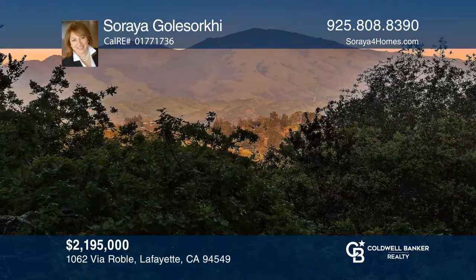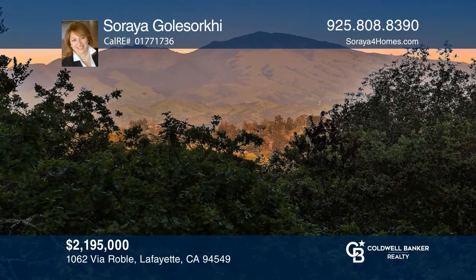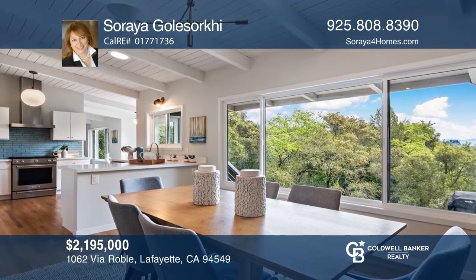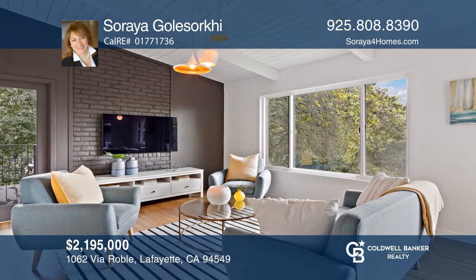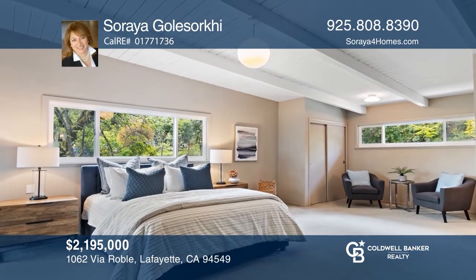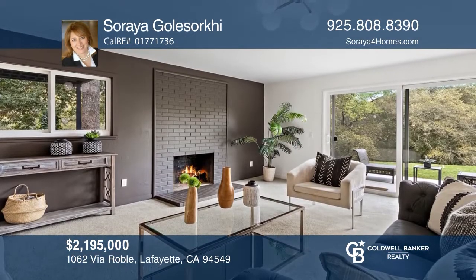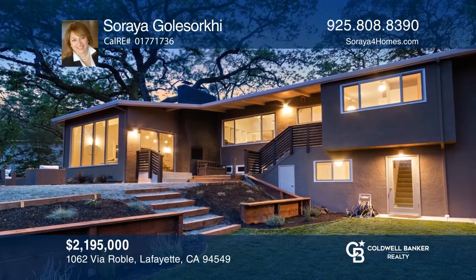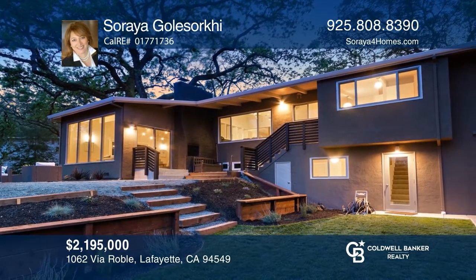Welcome to this enchanting mid-century modern home with views from mostly every livable area. A huge backyard and a top location only a short jaunt to downtown Lafayette and BART. With approximately 3,525 square feet of livable space on approximately .51 acres, the practical floor plan offers four bedrooms and three baths upstairs and a bedroom suite, family room and a bonus room downstairs. Relax in the entertainer's yard with views of beautiful Mount Diablo. Take the first step to buying your new home by calling Soraya Golasorki.